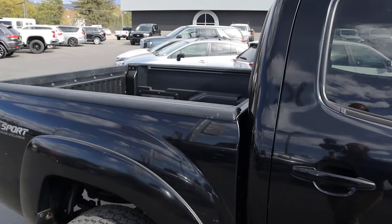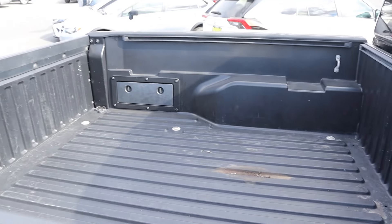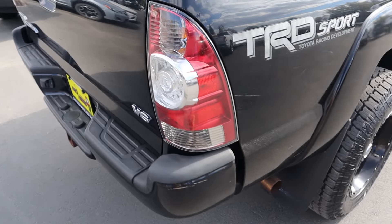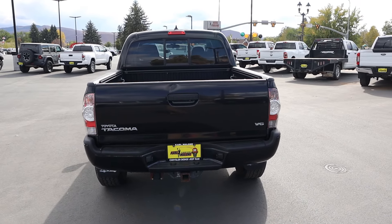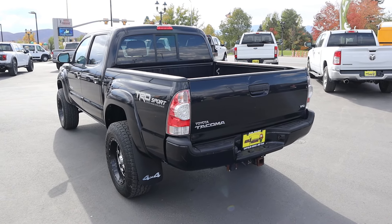Taking a look at the bed, looks like this has a composite setup. You can see the TRD Sport decal — kind of old-school looking. And the taillight design on this generation is pretty sharp looking. Overall, not quite as futuristic looking as the new Tacoma, but I think it's actually aged very well on the exterior.